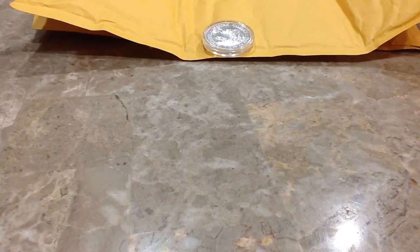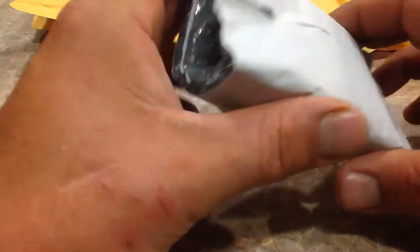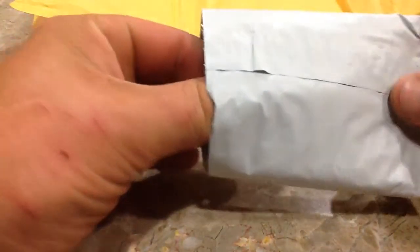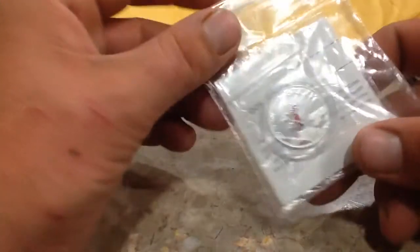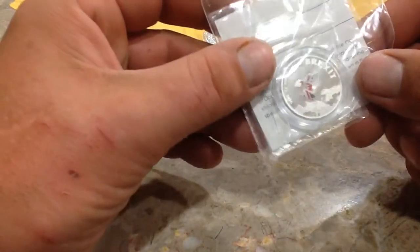Then my other one — this is pre-scored number two. I got this on a pre-sale. I took a chance on it. I wasn't really sure, but looking at the prices they're asking for it — doesn't mean they're getting it — it seems like a good deal. And this is the Cook Island Brexit coin.